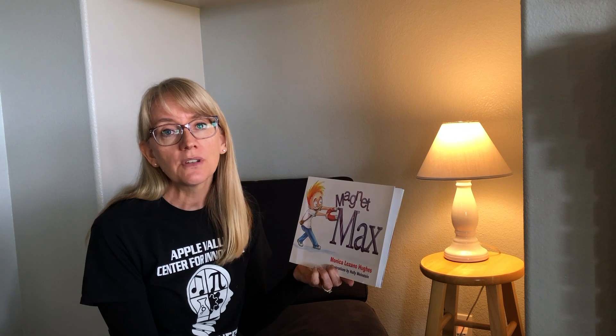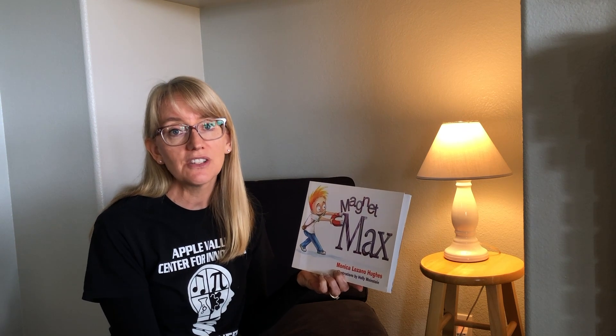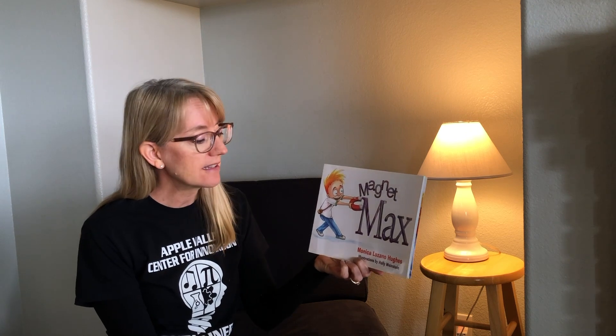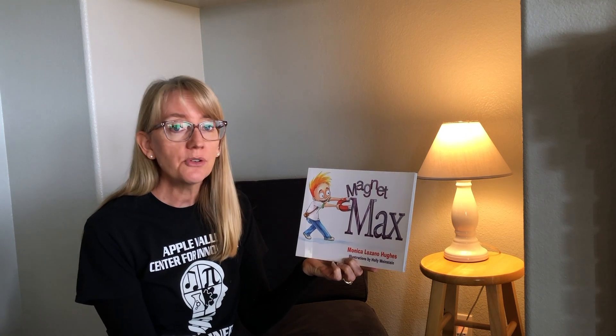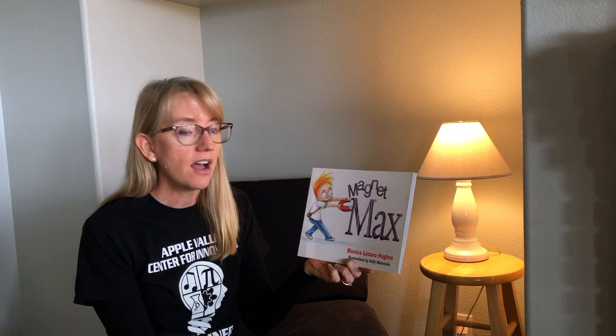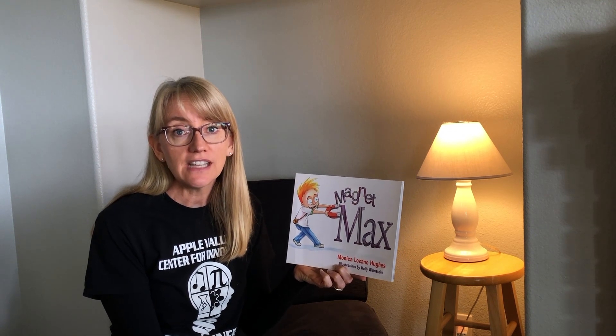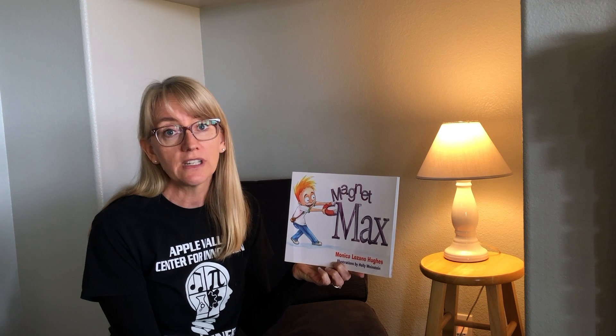Hello, everyone. Welcome to another episode of AVUSD Storytime Science. I'm Mrs. Gillette. Today's story is Magnetic Max, written by Monica Lozano-Hughes, illustrated by Holly Weinstein. It's read today by Dakota Tate, AVUSD Explainer, Class of 2021.